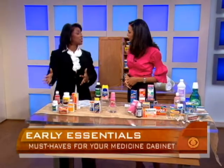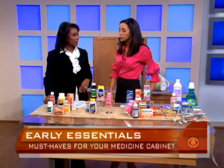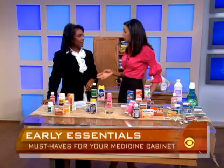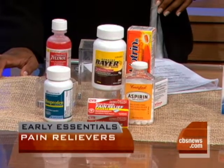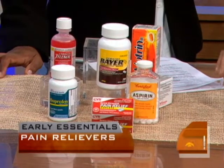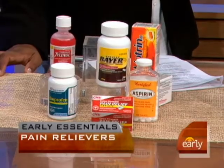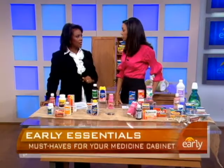We start with what doctors call analgesics, or pain relievers. The key with pain relievers is that not everyone tolerates every type, so you really need to keep three varieties around. Try to keep an acetaminophen, which is Tylenol, ibuprofen, as well as aspirin. You also want to keep children's formulations of those medications on hand, because they are of course different dosages.